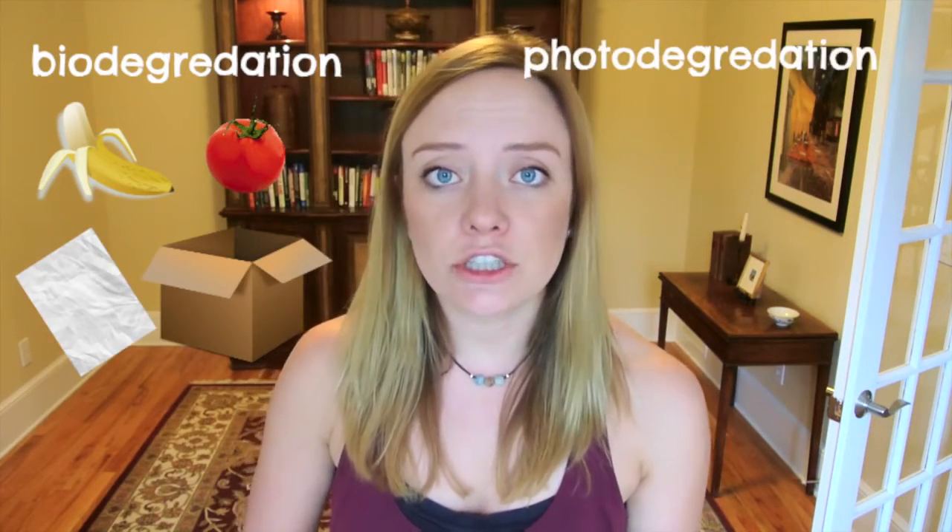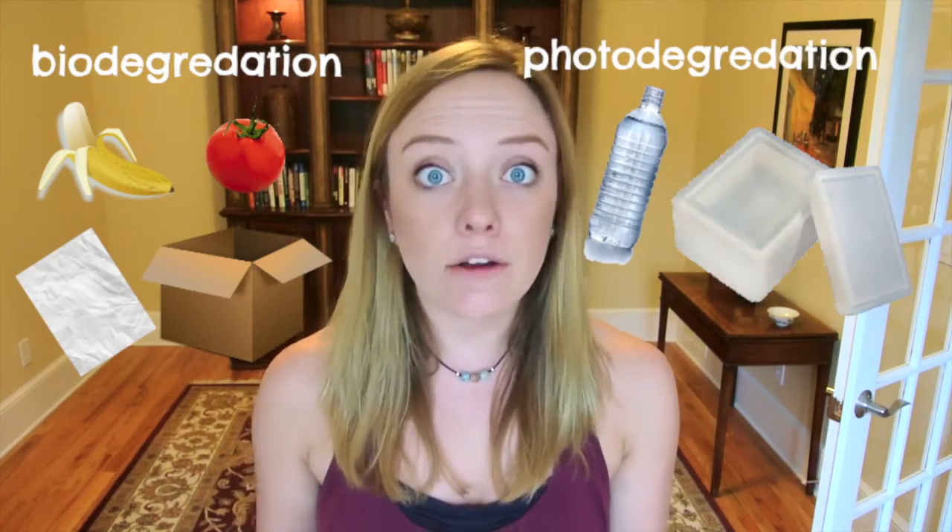Let's say you threw away your water bottle and apple core from lunch today. It gets put in the garbage, taken to a landfill, and put into the ground. But then what happens? Whenever something is put in the ground, it will eventually decompose — whether through biodegradation for natural products like food scraps, paper, and cardboard, or through photo degradation for more chemically processed things like plastic and styrofoam.